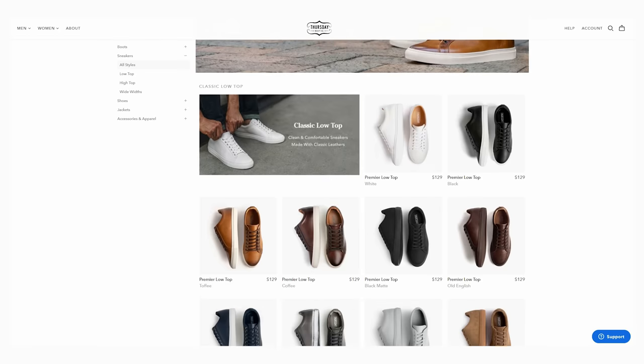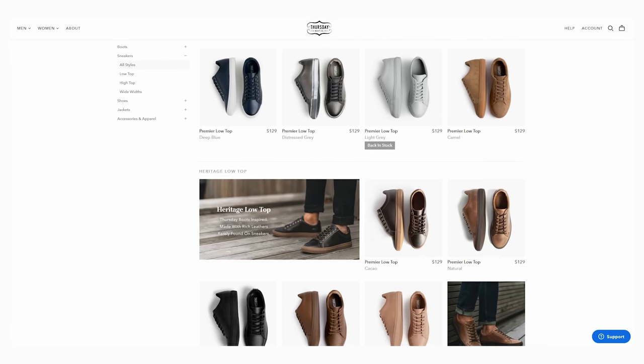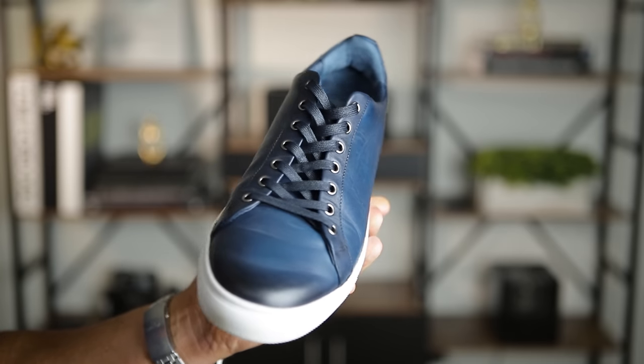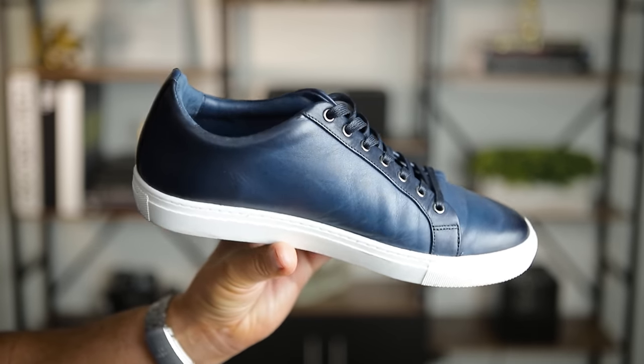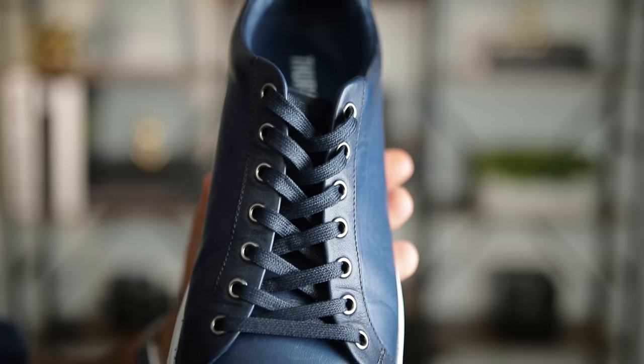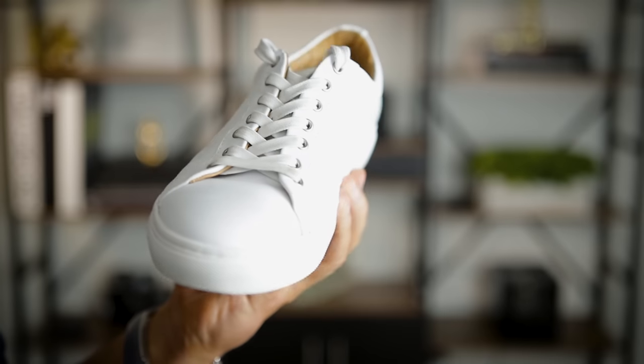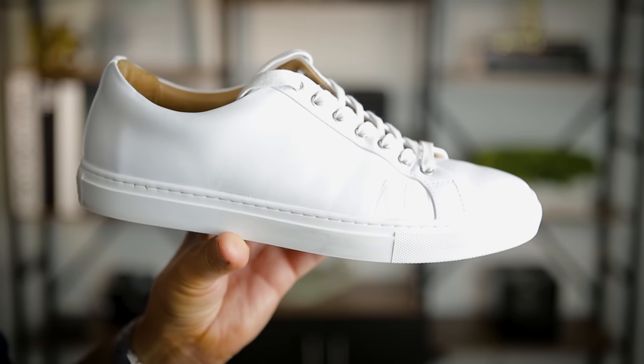Thursday is sponsoring today's video. I want to take just a second and talk about the team over at Thursday because they recently released their first sneaker collection, where they took everything that you love about the Thursday boot brand and put all of that into this premium sneaker collection. We're talking crazy high-quality materials, durable construction, premium leather, super clean designs, and comfortable straight out of the box — all at a price point that you won't see anywhere else for a sneaker of this quality.